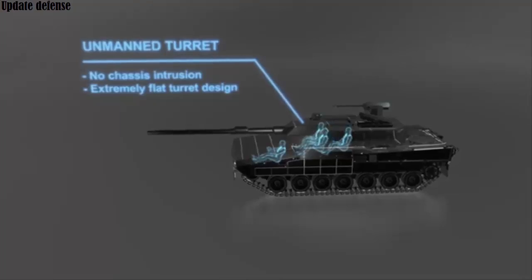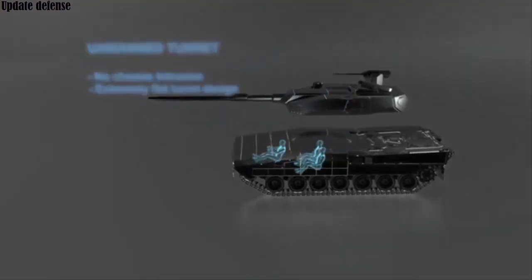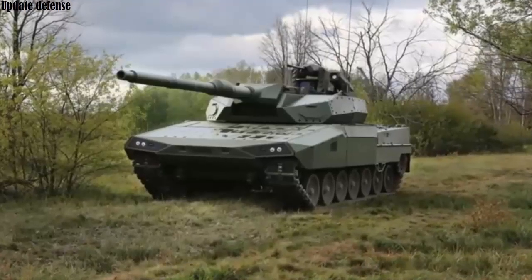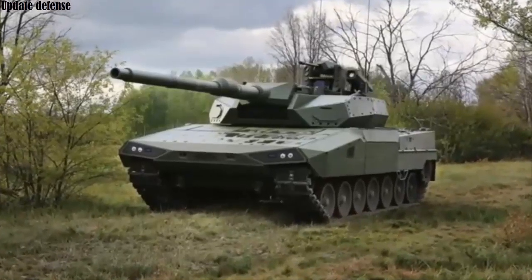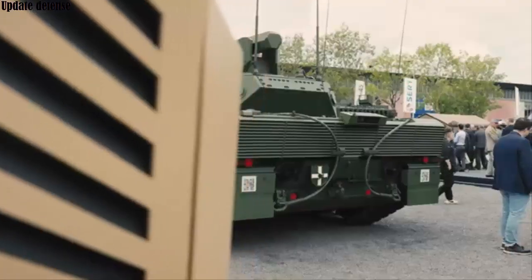The Leopard 2 ARC 30 aims to provide advanced tactical and situational awareness with its sensor suite, which includes aircraft control. It also features a digital mission control system and a four-dimensional 4D fire control system based on x-by-wire technology, where electrical or electromechanical systems perform vehicle functions traditionally achieved through mechanical connections.